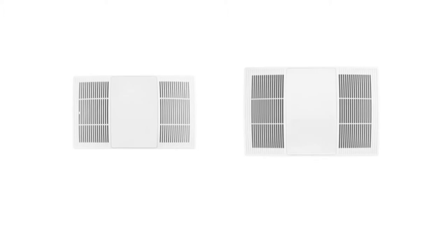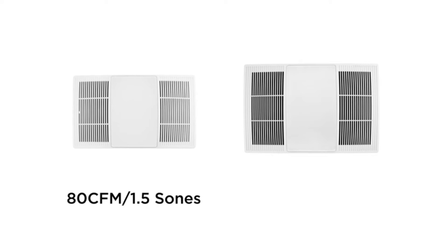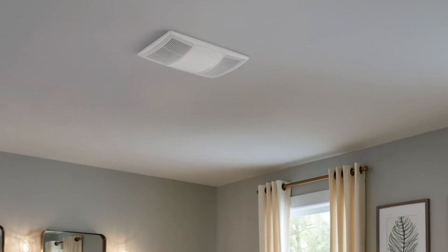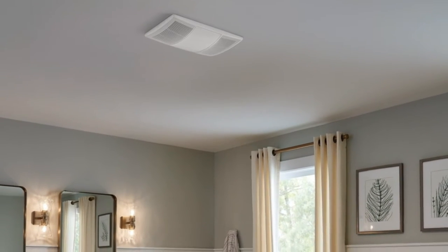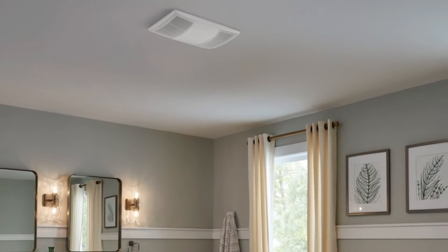Available in two sizes for small to mid-sized bathrooms and large bathrooms. Both operate incredibly quietly. PowerHeat — warmth and humidity control for your bathroom without operating the furnace.